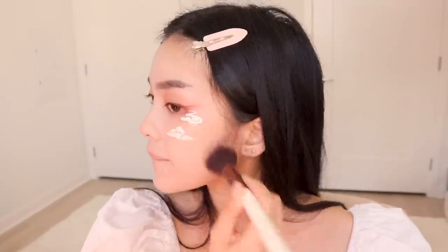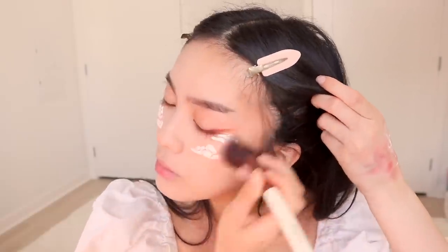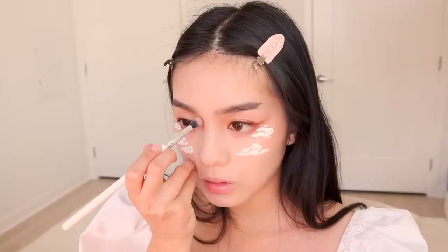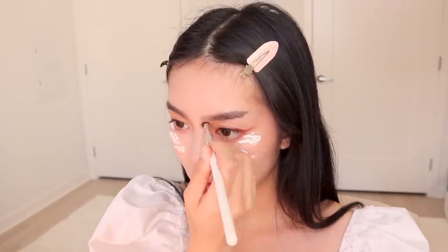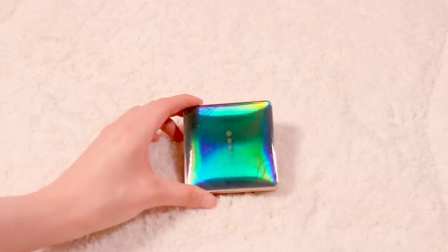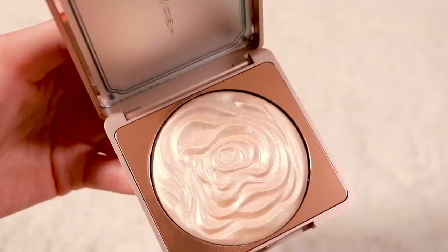Next, let's contour. For highlighter, I'm using the Peach Blossom Carved Flower Pattern Highlighter in shade number 1, Dancing Beauty.